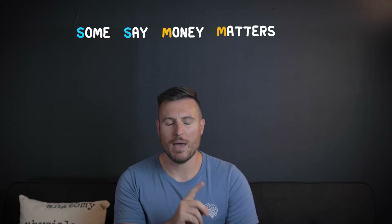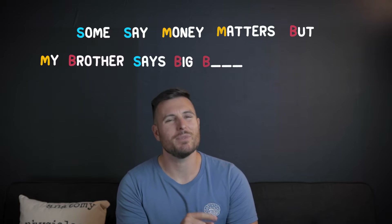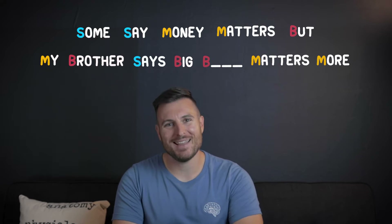Some say money matters, but my brother says big something matters more. What was that last B? Big boots? Big books? Big brains? That's it. Get your head out of the gutter.